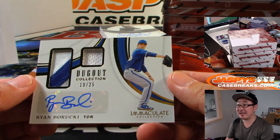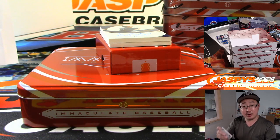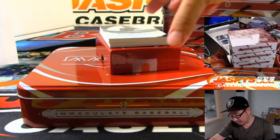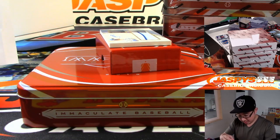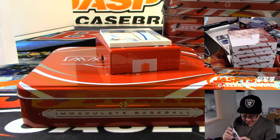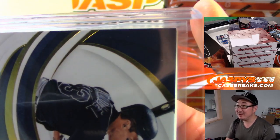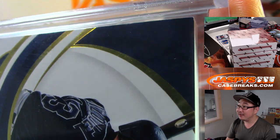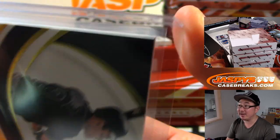19 out of 25, Ryan Barucki, dugout collection this time — dual relic and autograph. He's got a nice auto, Ryan. Trey Bush with another number nine. Another number nine — 29 out of 49, Omar Vizquel. Also this year, folks, I don't know if you've taken notice, but a lot of times Immaculate has some issues with the edges not being as clean. But edges look really nice — a little bit of white on that corner right there, but edges are pretty sharp this year considering how thick the cards are cut.